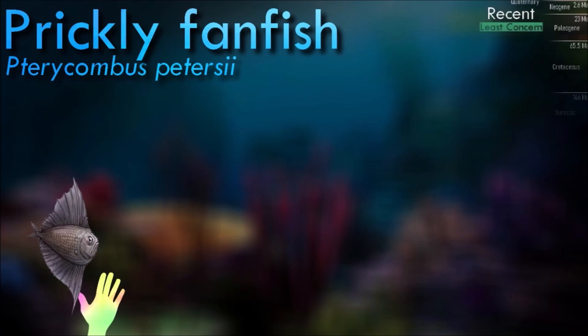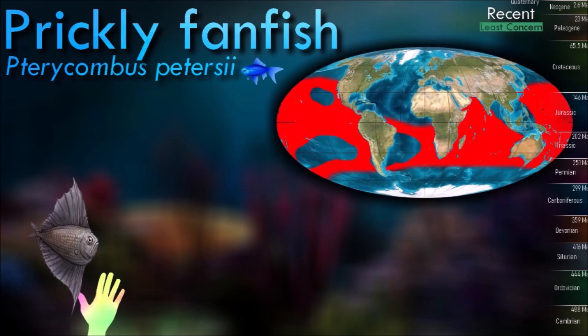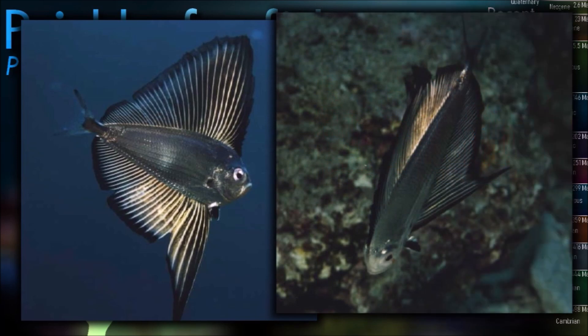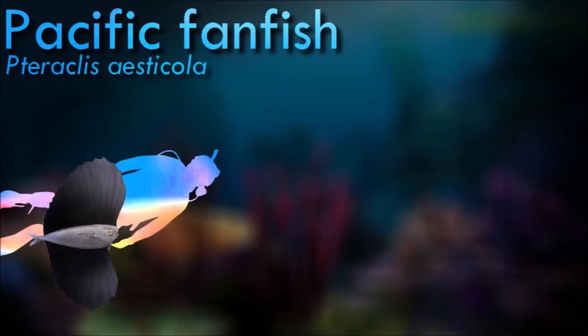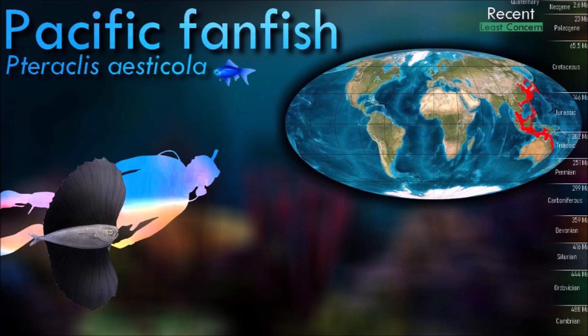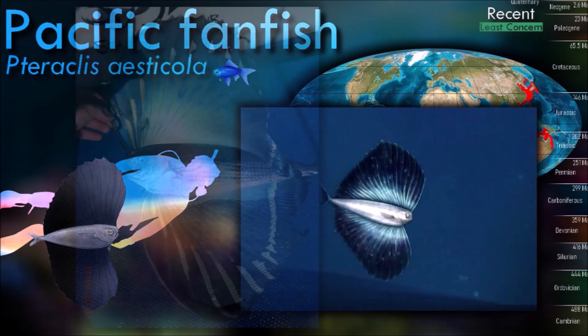Terracombus is a genus of pomfret distinguished by greatly elongated dorsal and anal fins. Along with the genus Teraclus, these fishes are commonly referred to as fan fishes. Terracombus can be distinguished from Teraclus by examining the dorsal and anal fin rays, which should be relatively uniform in thickness to neighboring rays, and by a lack of scales anterior to the dorsal fin. The Pacific fanfish is very rare and most likely seen as stomach content of large predatory fishes, such as tunas. Young probably inhabit shallow waters, while adults live in deep water. Dorsal and anal fins are very high.